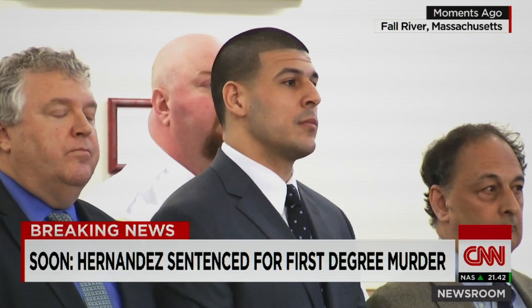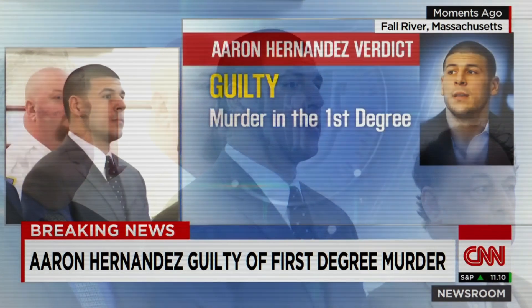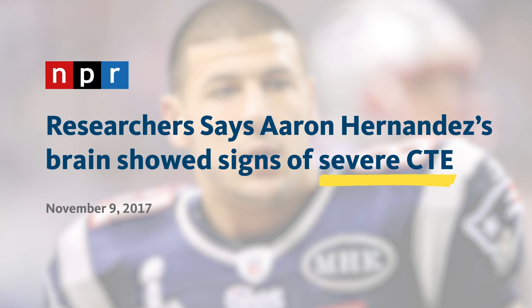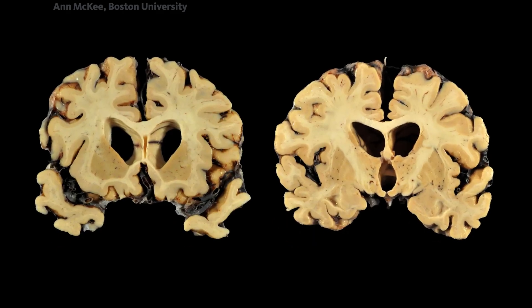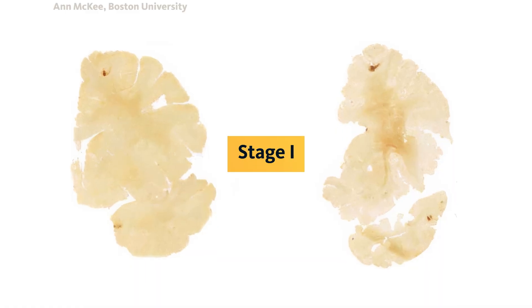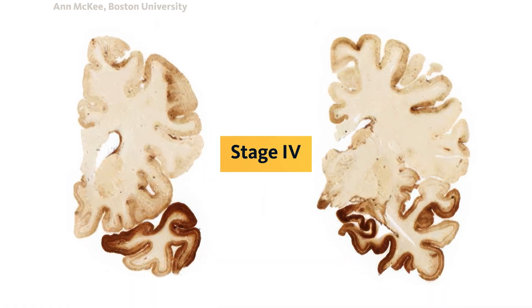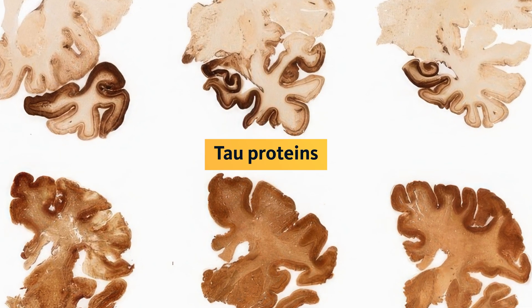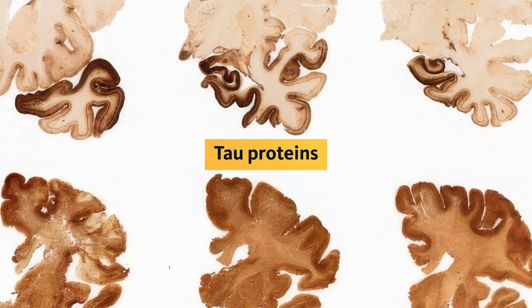Charging the defendant Aaron Hernandez with murder — guilty of murder in the first degree. When you look at their autopsies, they have chronic traumatic encephalopathy. Here's a cross-section of a typical brain, and here's the brain of a former football player with advanced CTE. Repeated head injuries will lead to personality changes, then memory problems, and eventually dementia. The dark areas are a buildup of a protein called tau, which can disrupt how our neurons function — and you'd see a similar tau buildup in the brains of Alzheimer's patients.